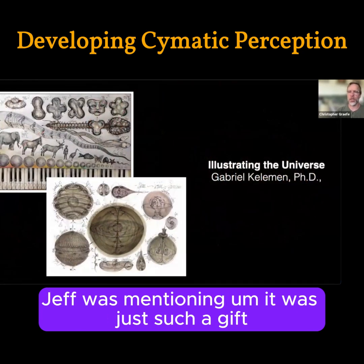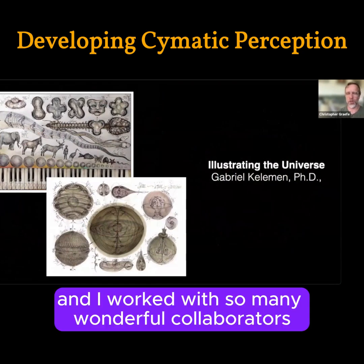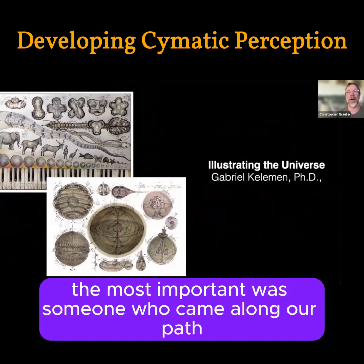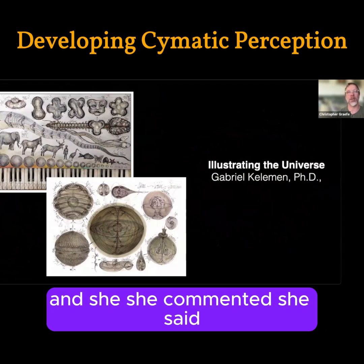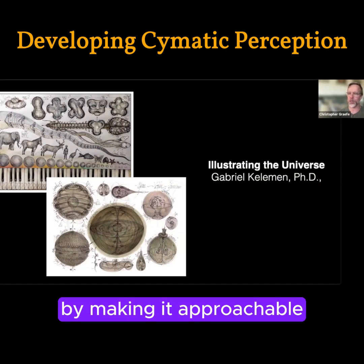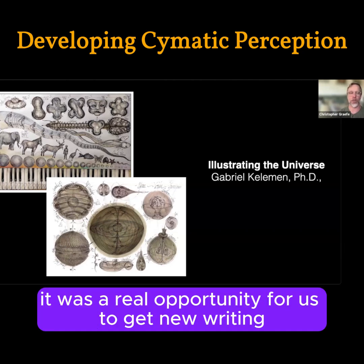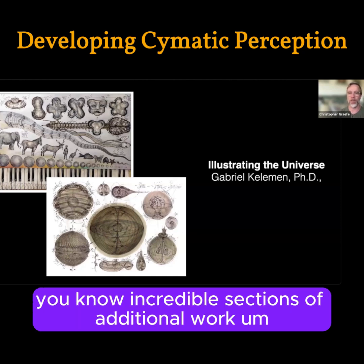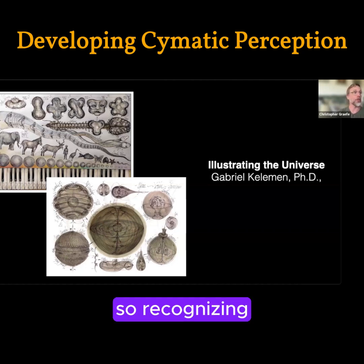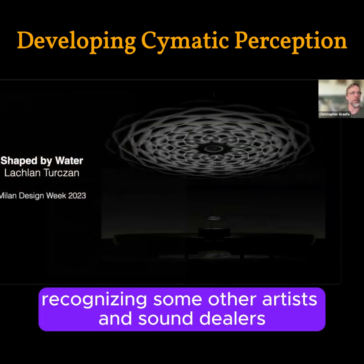Being part of the fifth publishing of Hans Jenny's two cymatics volumes was such a gift and an honor. We worked with so many wonderful collaborators, and perhaps the most important was someone who came along near the end and said this isn't really doing the work justice — there's so much more we could be telling by making it approachable and bringing forth the wonderful people working in cymatics today. It was a real opportunity to get new writing, new forewords, and build up incredible sections of additional work that had happened since the first publishing in 2001.